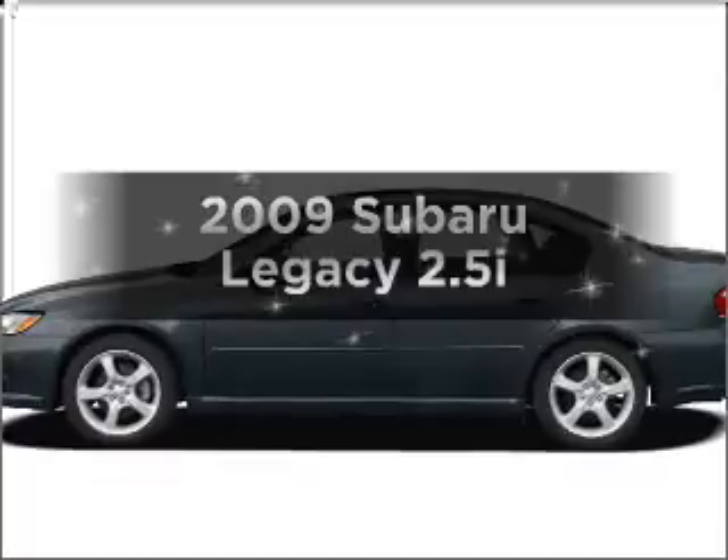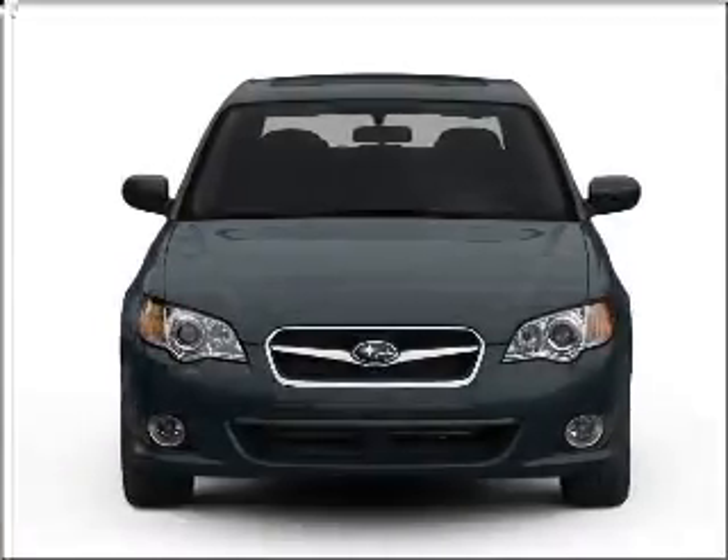Introducing the 2009 Subaru Legacy. If you're looking for an automobile with great attributes, look no further.